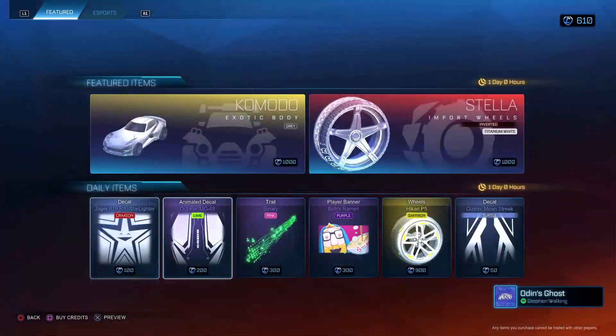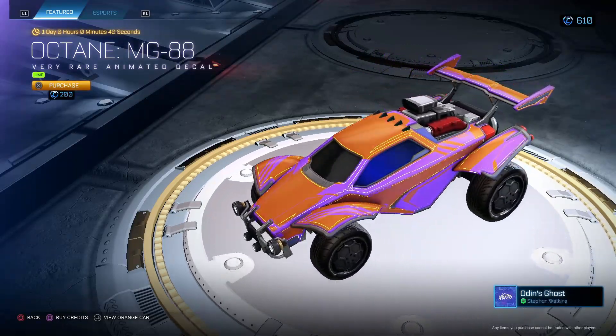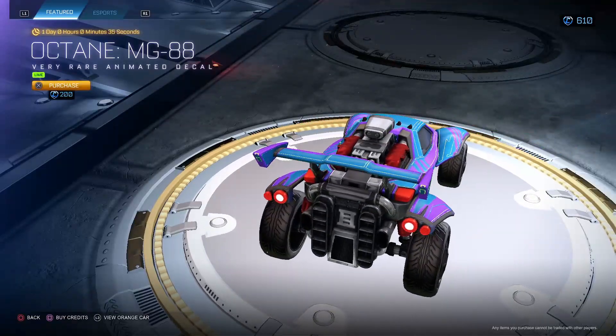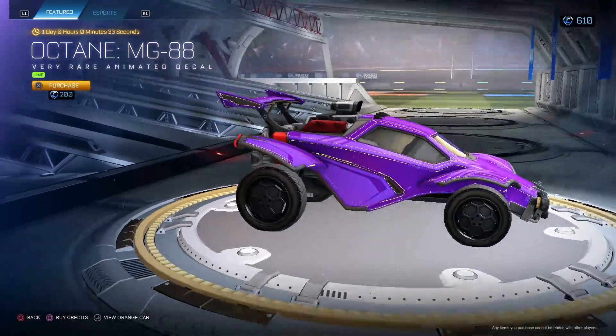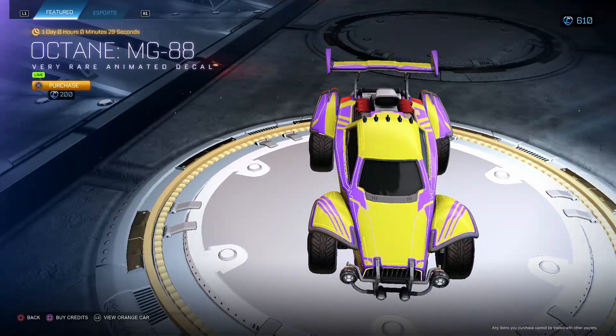For a hundred, if you like it — Octane MG 88 Lime. Not too shabby, see how you get that green color. Not too bad. For 200 — I'm guessing this goes for like 100 — I personally would not buy it, but not too bad.